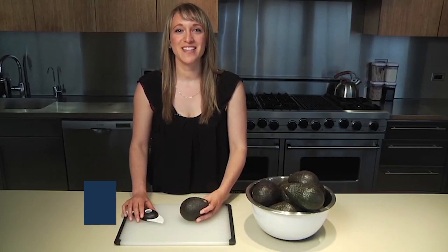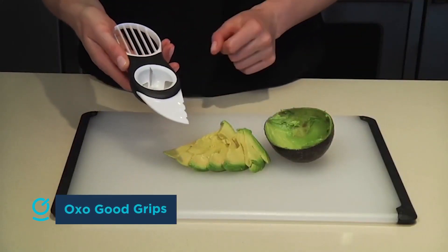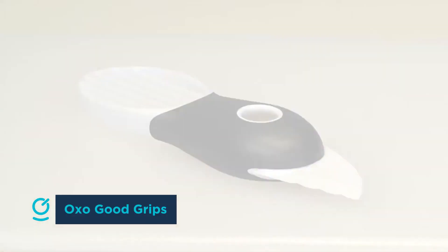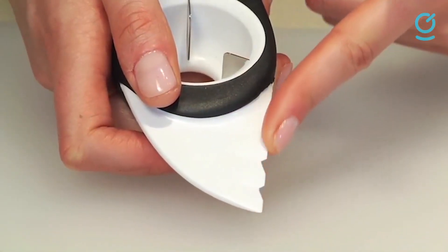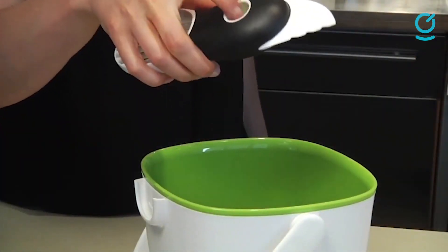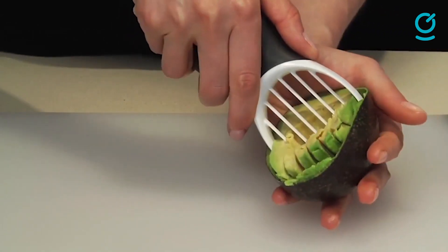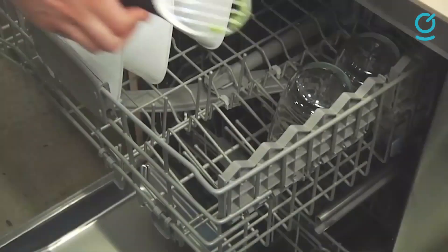Avocados can be tricky to open, especially if you aren't confident with a knife. If you find yourself constantly reaching for this nutritious vegetable, you might want to invest in an avocado slicer. It will make the job safer and easier, as the cutting edge is plastic. Besides opening the avocado, you can use it to remove the pit and slice the avocado while removing it from its shell. People who have used this gadget give it high marks for how easy it is to use and how sharp but safe the cutting edge is. Even kids will be able to help make guacamole when you have this in the kitchen.